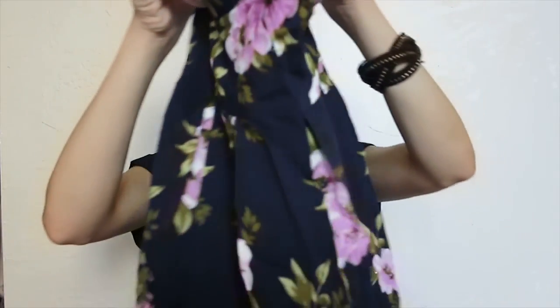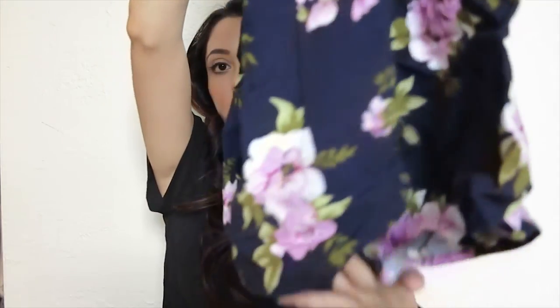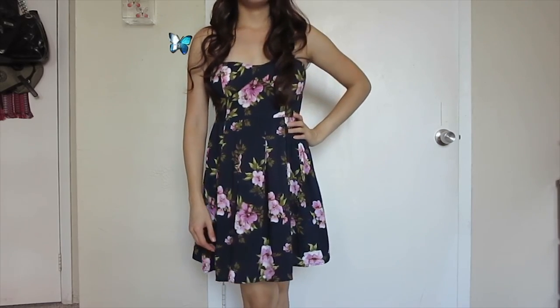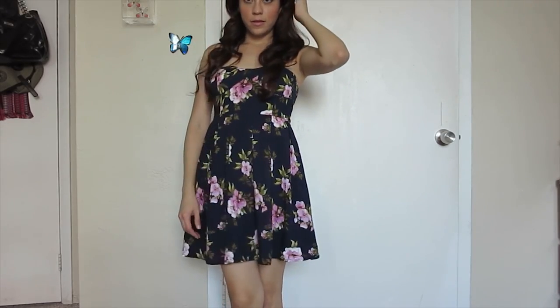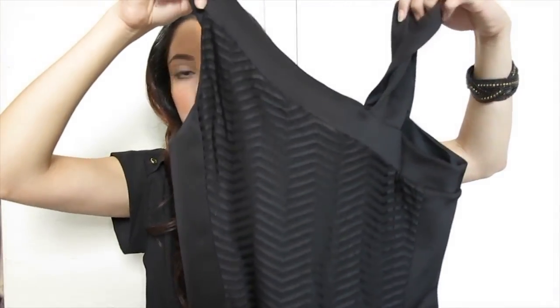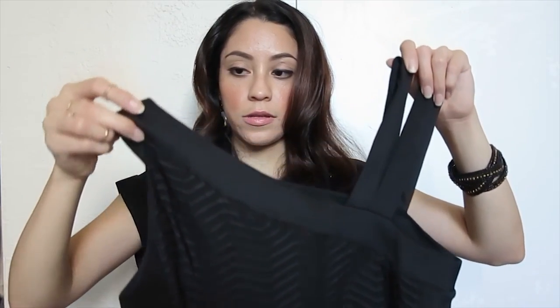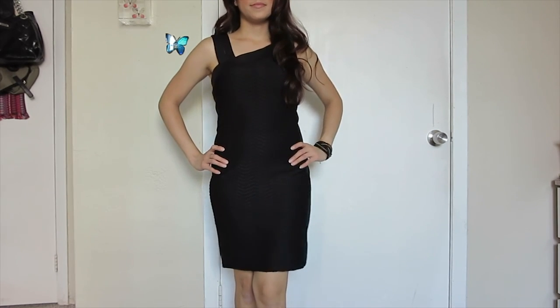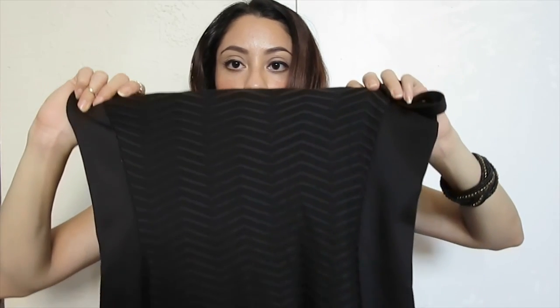Another dress that is sleeveless and floral again — kind of short, reaching about knee length. Another color that I like — floral and blue. A very basic dress. And then this black dress. You can see that each shoulder has two different designs, so it's very different and really nice looking.